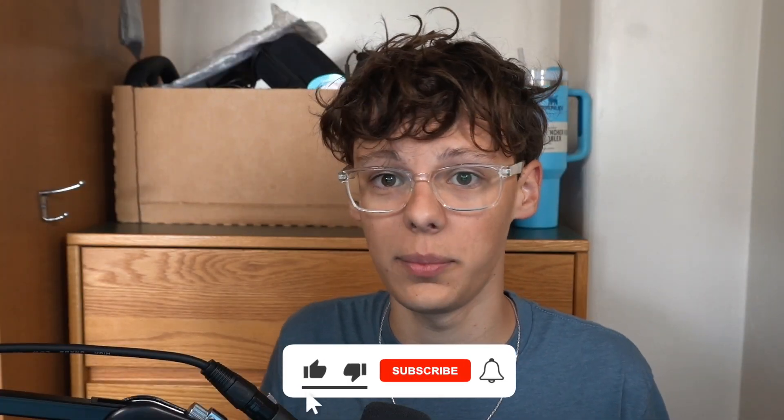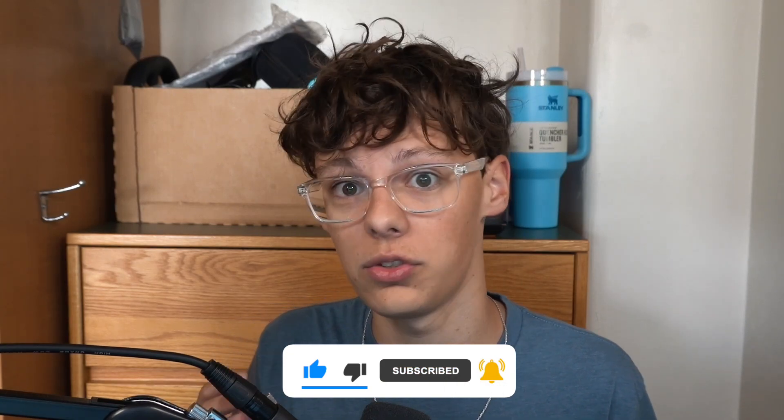So you should probably subscribe to my channel and click that bell so you know when that video comes out so you can be informed. Well, that's all I have. Bye.